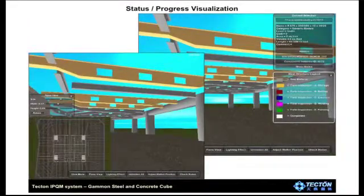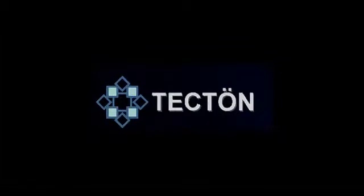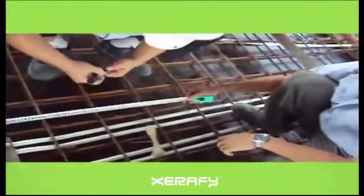The solution presented here utilizes RFID to link the actual physical work to the information flow. Tecton, a worldwide building information management company, has used RFID tags to track pre- and post-fabrication. Tecton implemented building pieces containing Xerify's RFID brick tag for Gammon Steel. The RFID tag identifies each prefab piece as belonging to a particular part of the building.